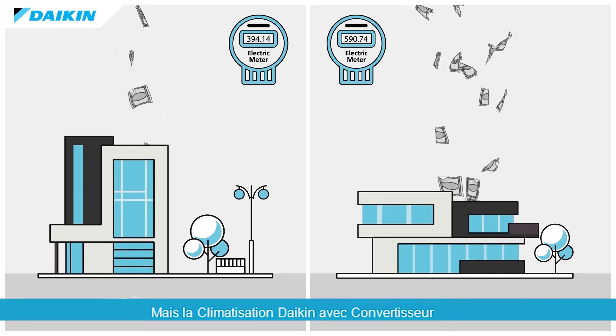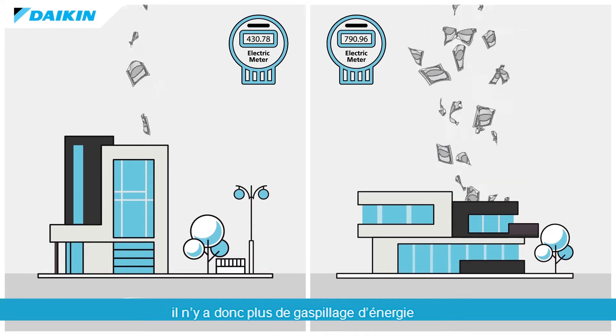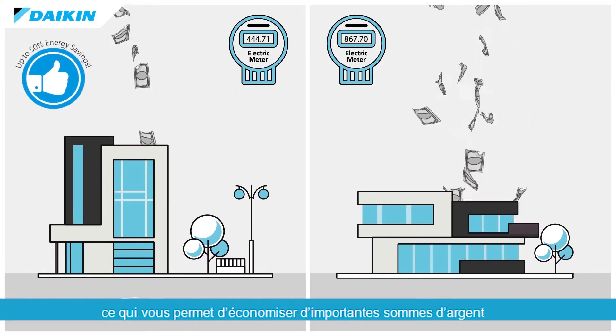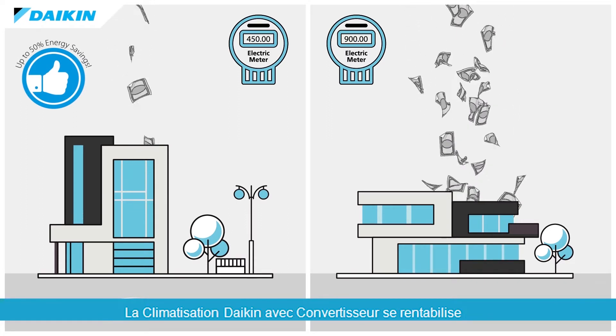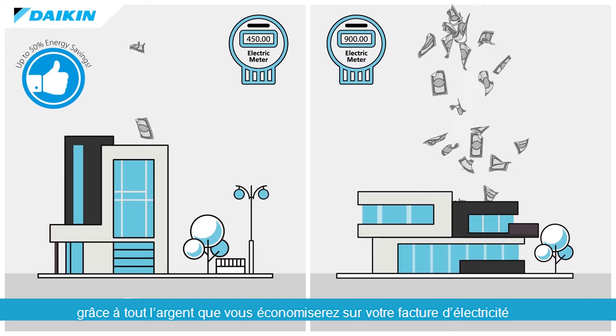The Daikin Inverter AC constantly adjusts the power to consistently meet climate requirements, so energy is no longer wasted, saving you vast amounts of money. The Daikin Inverter AC pays for itself, thanks to all the money you'll save on your electric bill.